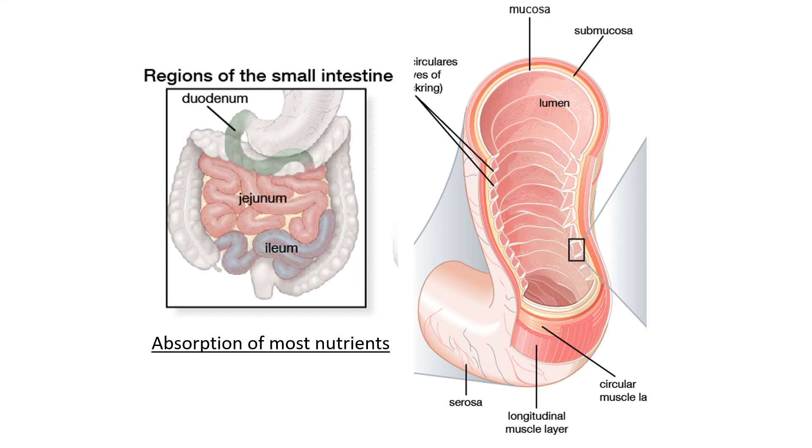Looking at the intestines themselves: the small intestine starts with the duodenum, then the food moves to the jejunum, and then the ileum. After the small intestine comes the large intestine — basically the colon — then the rectum and anus where waste exits the body. The main function of the small intestine is the absorption of most nutrients.